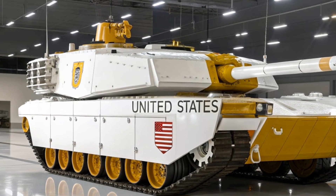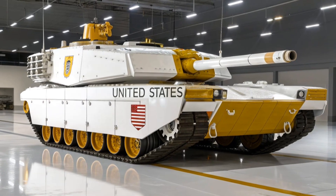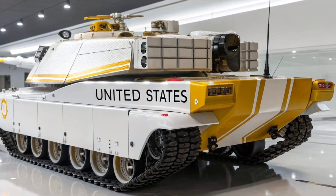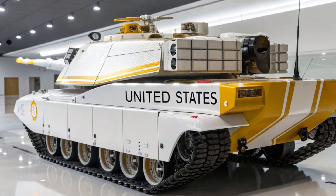The legacy of the Abrams is more than just battlefield dominance — it is a symbol of technological superiority and military strength. Its design philosophy of combining firepower, protection, and speed has influenced tank development worldwide.